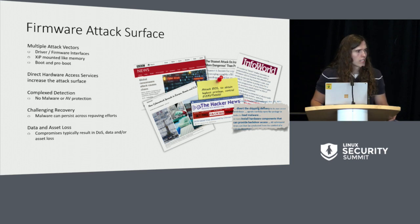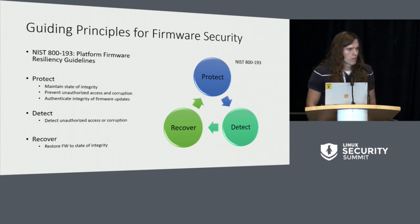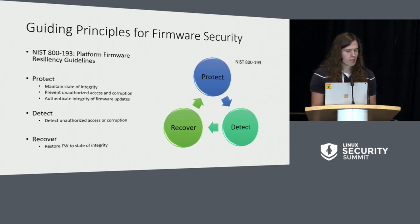There is some good guidance and hope through a set of NIST standards that were published about a year ago and then ratified more recently. That was NIST 800-193, and it focuses on three pillars: the protection of firmware, the detection of corruption or unauthorized access, and of course the recovery. With these guiding principles, we align our security of platform firmware and a platform as a whole.